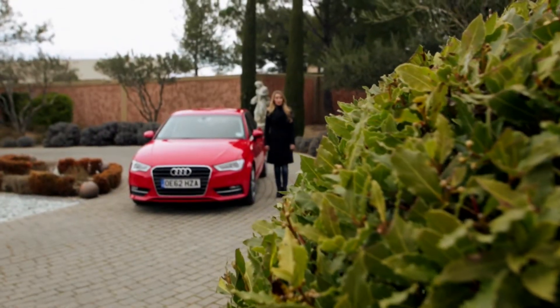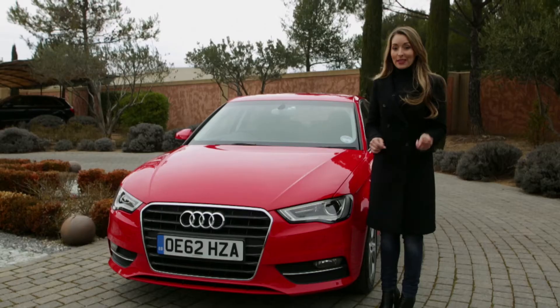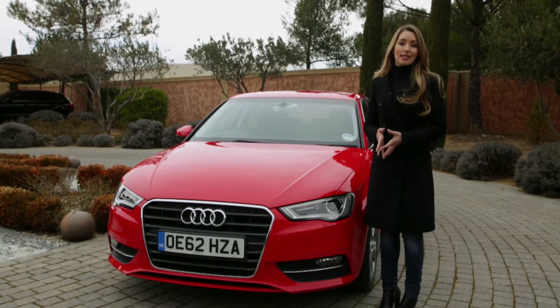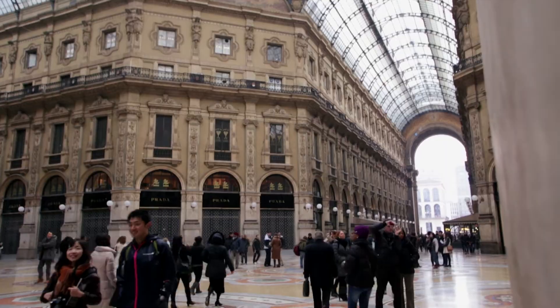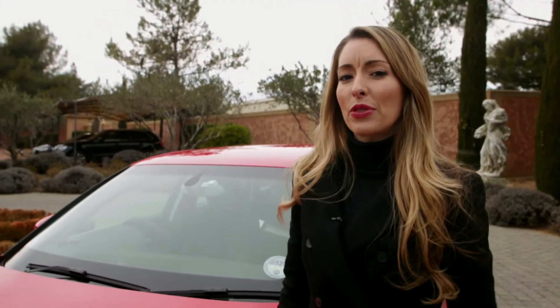We're on the Côte d'Azur in the south of France, and we're about to turn the style dial up to 11 by taking this car along the Mediterranean coast and up into Italy, to a city that's synonymous with good design — Milan. Let's see how we fit in with those fashionistas.